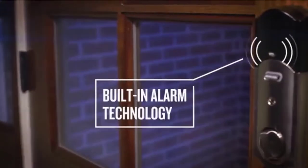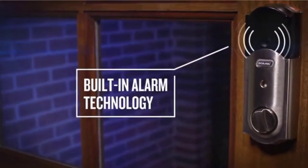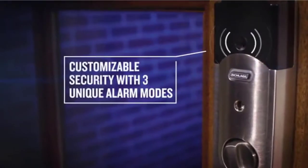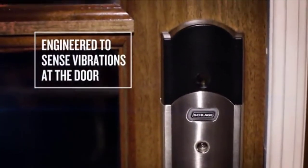Schlage's Z-Wave technology gives you advanced remote management capabilities and compatibility with home monitoring systems. You even have the option to sync it with Amazon Alexa for voice control, or use it with your smartphone to allow you to lock or unlock your door remotely.